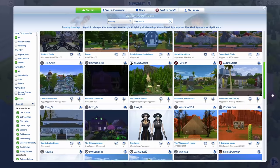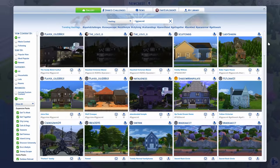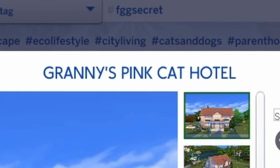A secret build is a build with secrets in it, and you have to go in and investigate what those secrets are. Today I'm gonna go through a couple of these. The first build we're gonna be looking at is Granny's Pink Cat Hotel by Andrea Tessera.